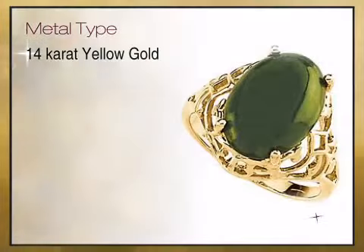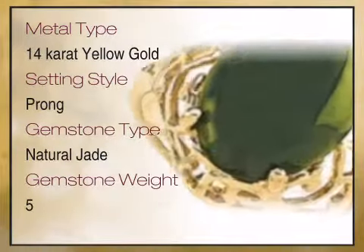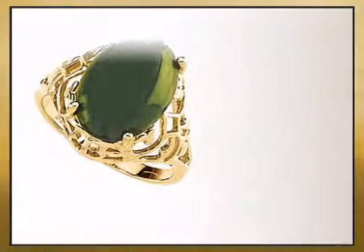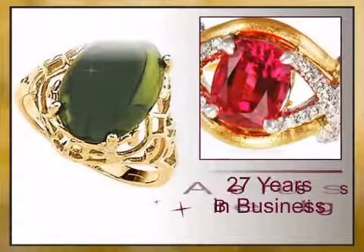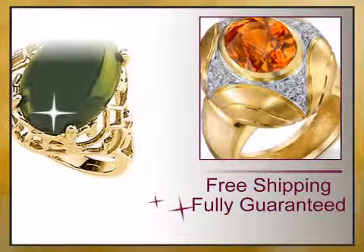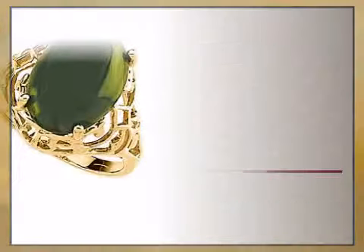We bring you high quality genuine jewelry and a combination of high quality genuine gemstones and gemstone jewelry. We have reinvented the fine jewelry buying experience with exceptional genuine jewelry offered at the unbeatable prices, value, backed by our lifetime warranty and unheard of 15 day money back guarantee.